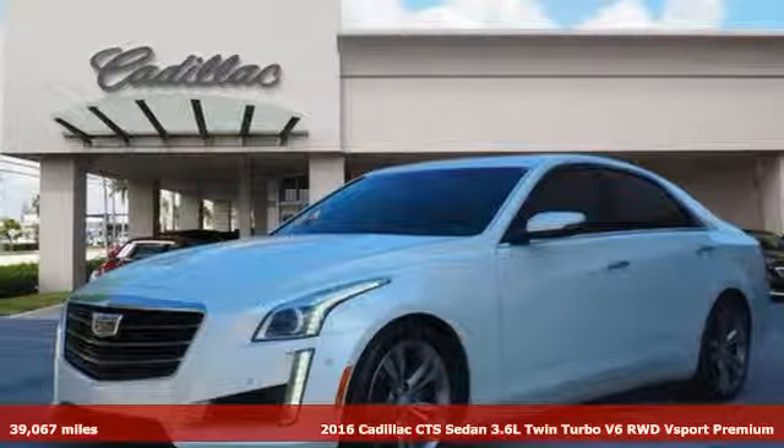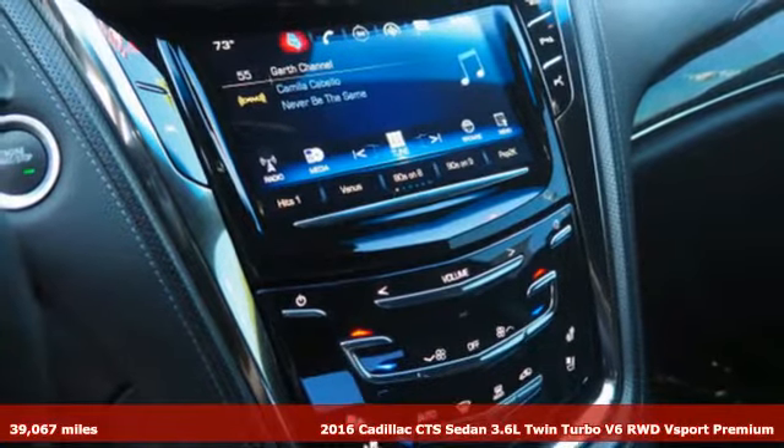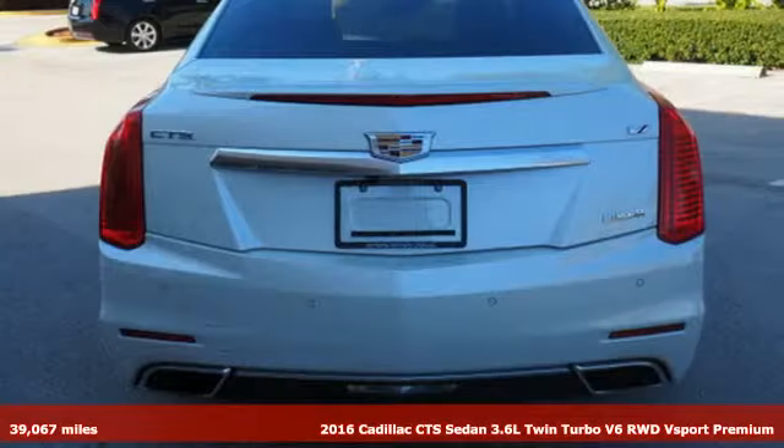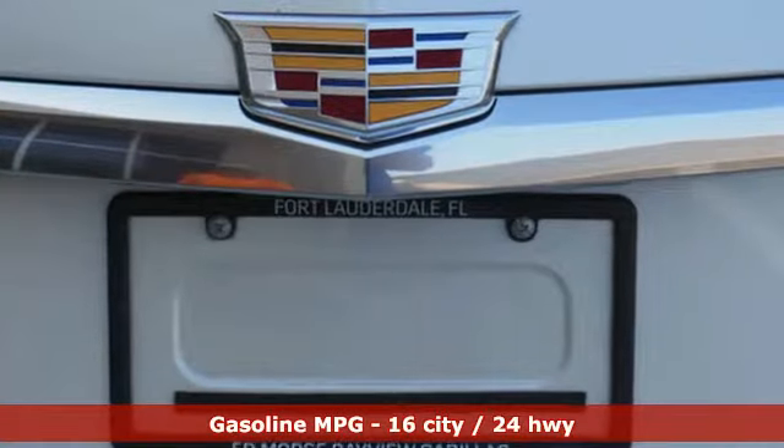It's a 2016 Cadillac CTS Sedan. With inspirational beauty, intelligence and purpose, this CTS makes a statement in every element of its design, and it comes with all the amenities you need.